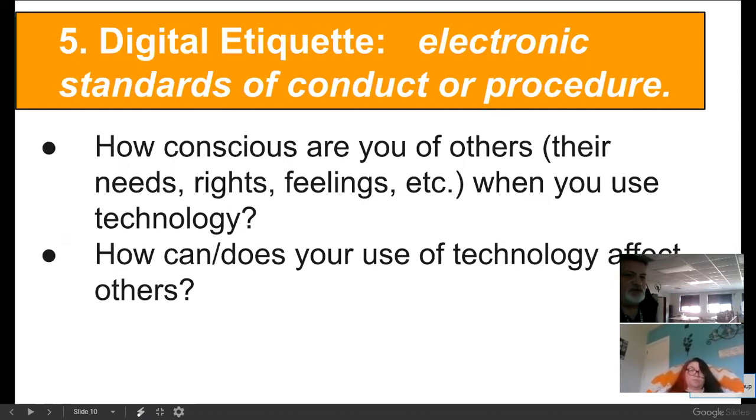How conscious are you of other people's rights? Standards of conduct or procedure — digital etiquette, we call it. This whole thing is about digital citizenship. Part of citizenship is being aware not only of your own rights but of other people's rights. So the first question is: how conscious are you of other people's needs, their rights, their feelings when you're using technology? Do you bother to care? Do you think about it at all?